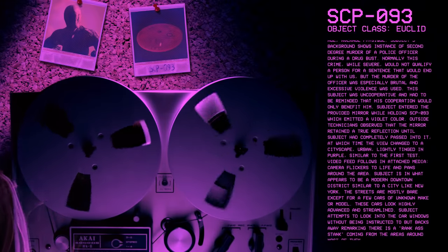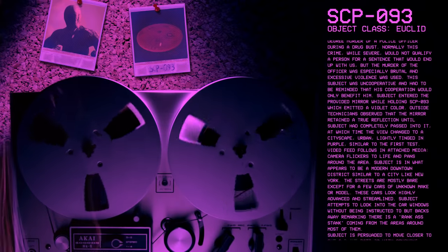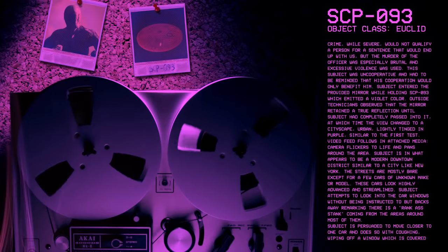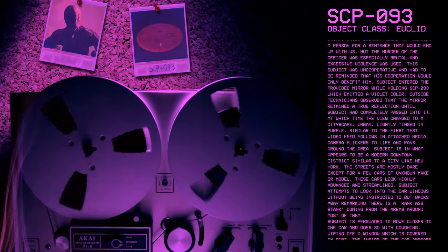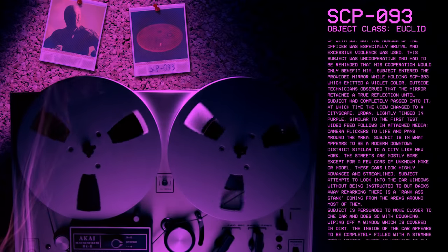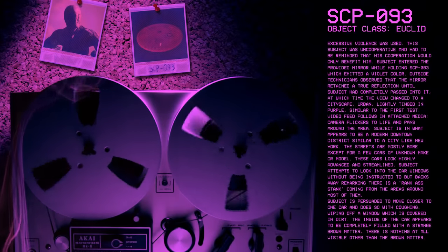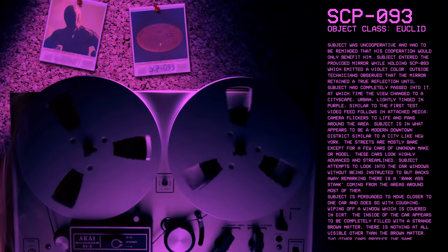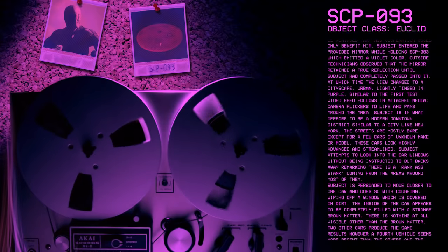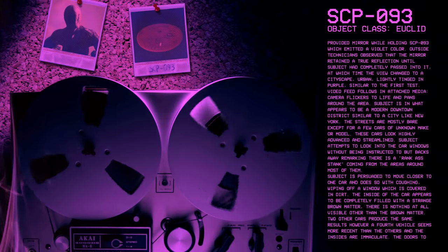Outside technicians observed that the mirror retained a true reflection until subject had completely passed into it, at which time the view changed to a cityscape — urban, lightly tinged in purple, similar to the first test. Camera flickers to life and pans around the area. Subject is in what appears to be a modern downtown district, similar to a city like New York. The streets are mostly bare, except for a few cars of unknown make or model. These cars look highly advanced and streamlined.